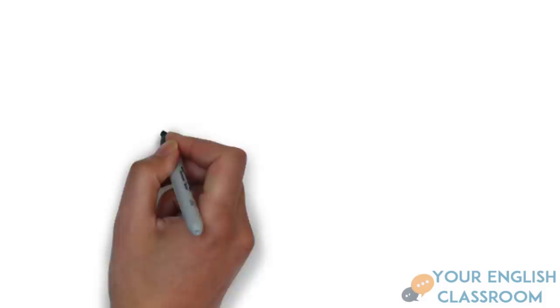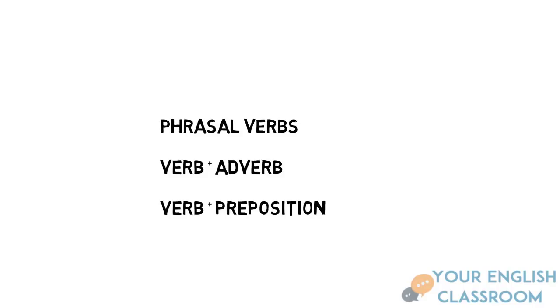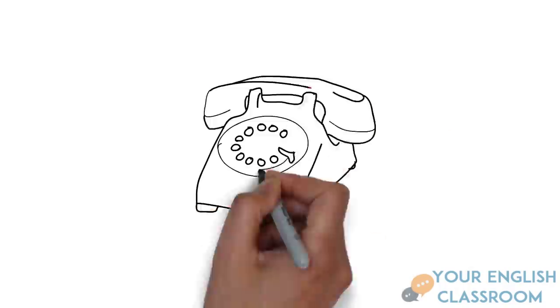But before we get going, there's an important thing you need to know and that is the formula. Now, there's two formulas that we can use: verb plus adverb and verb plus preposition. Adverb is describing a verb and preposition is joining two nouns together. Let's get going.